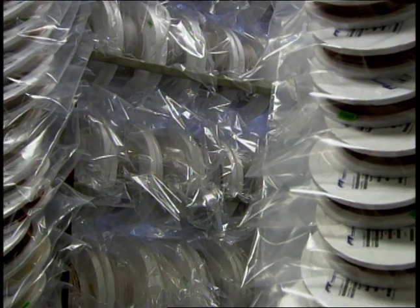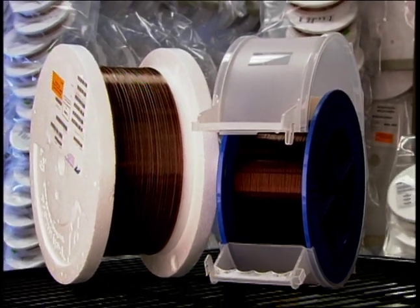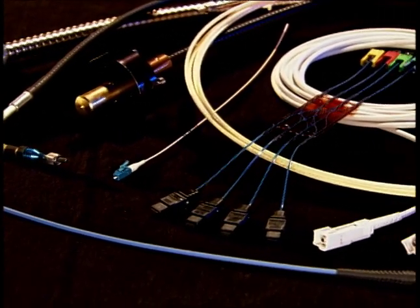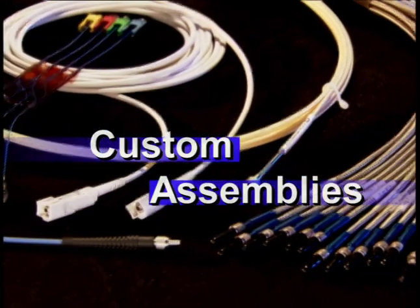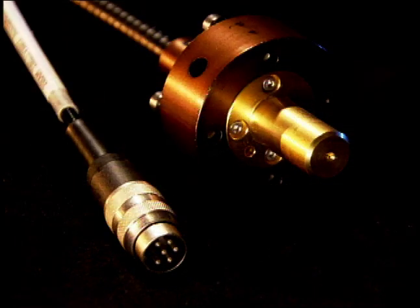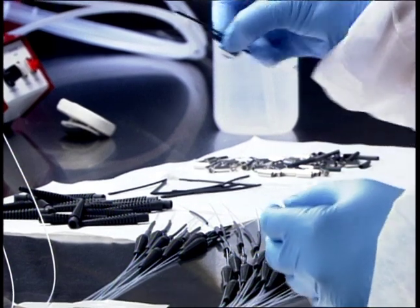While optical fiber and capillary are often shipped to customers on bulk reels, in many instances these products require additional processing to suit specific applications. Using connectors, junctions, ferrules, cable armoring, and other custom components, optical fibers are assembled into unique configurations. Assemblies are available with standard connectors such as LC, SMA, ST, and FC, as well as custom terminations for high optical power, high temperature, or other demanding environmental conditions.